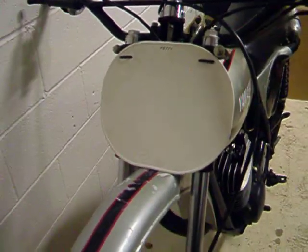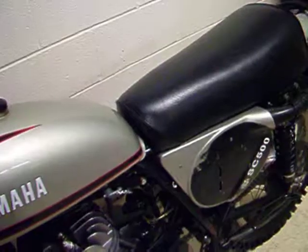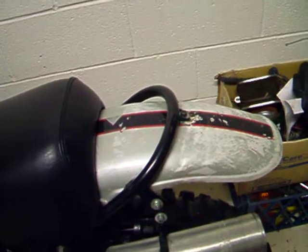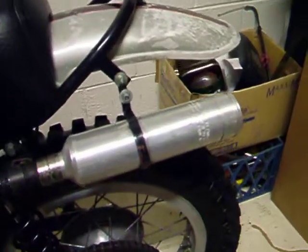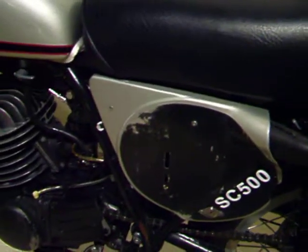Preston Petty number plate in the front. All original paint. The seat has been recovered. Fenders have a couple of little nicks and some paint scrapes. Spark arrested. All original side covers.